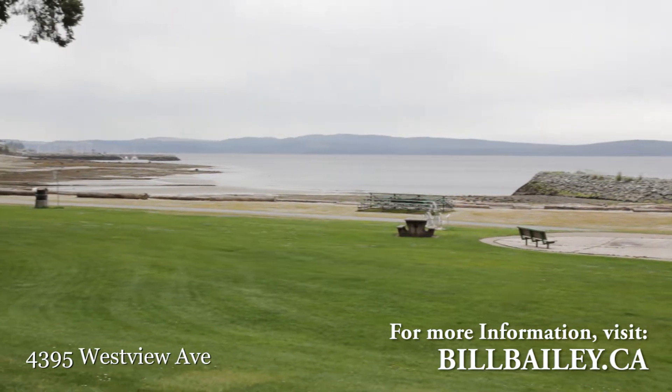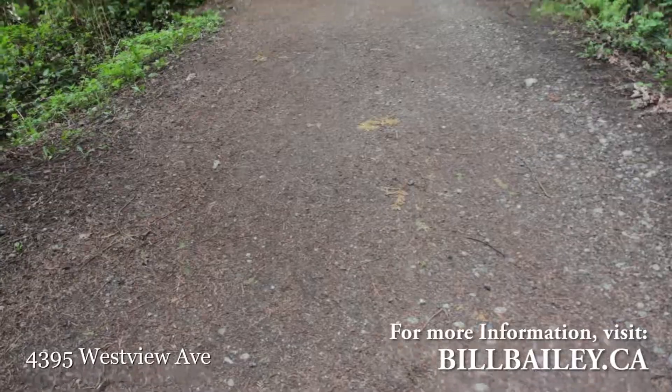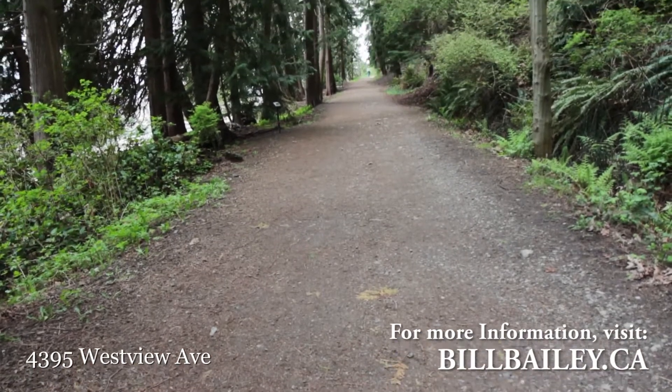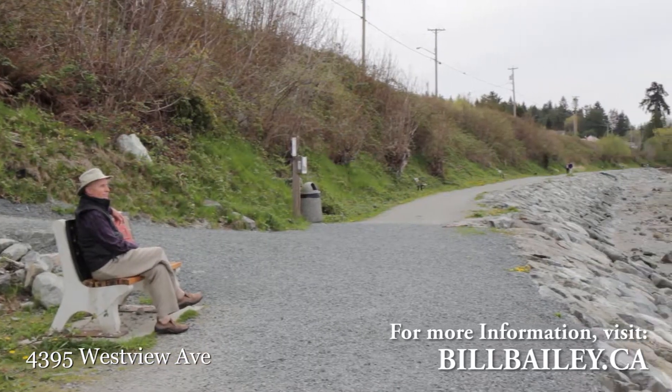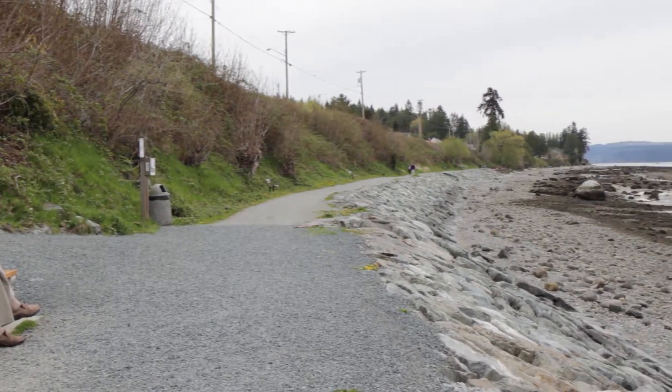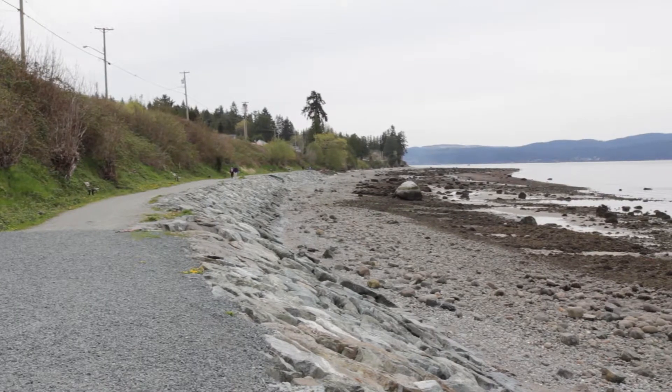If you enjoy a good walk, the Oceanside Trail from Willingdon Beach will take you all the way to our town site. Alternately, the Beach Walk from the ferry terminal and marina is a popular walk heading south where we invariably run into friends and neighbors.